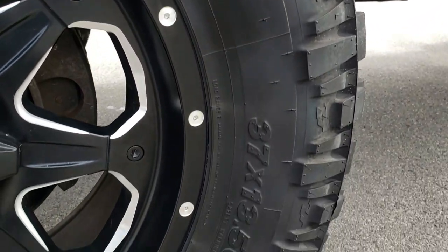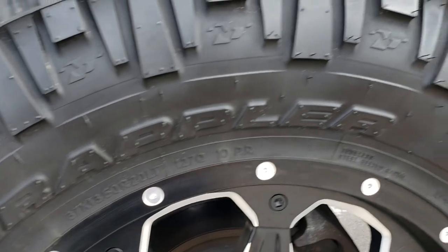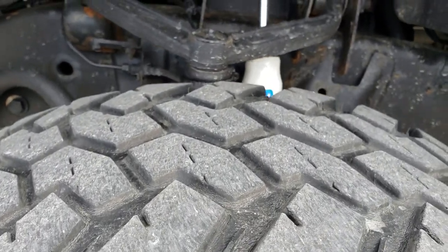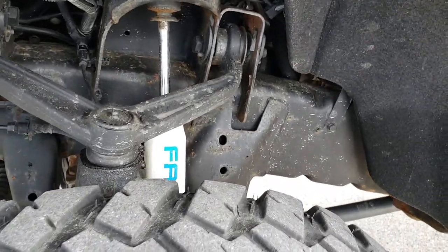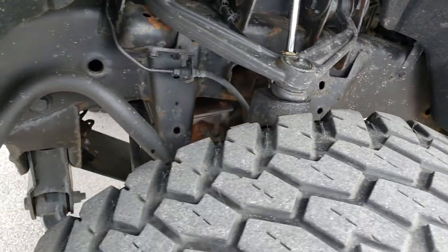This one has Fuel 20-inch rims with Nitto Trail Grappler MT 37 by 13.5 R20s. They have about a little under half the tread left — still decent tread there. They ride really nice down the highway. It has Fabtech shocks.